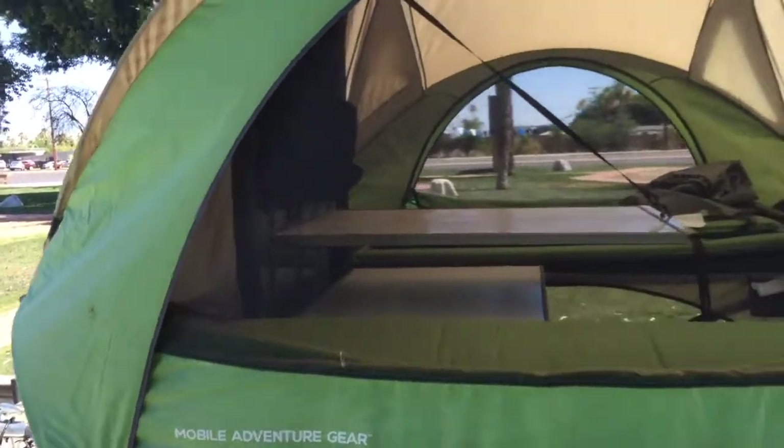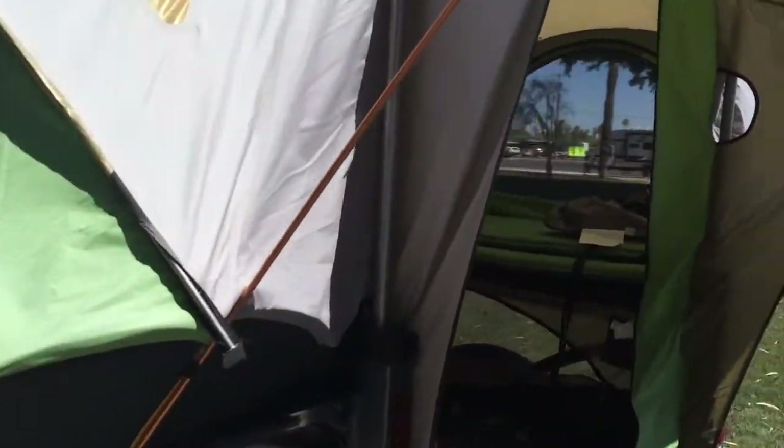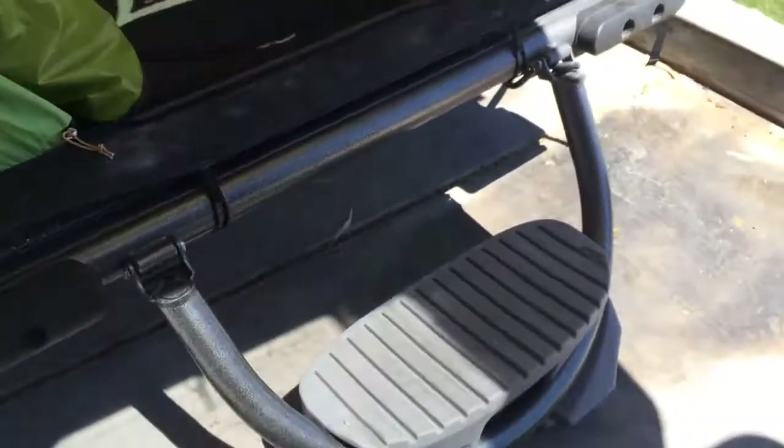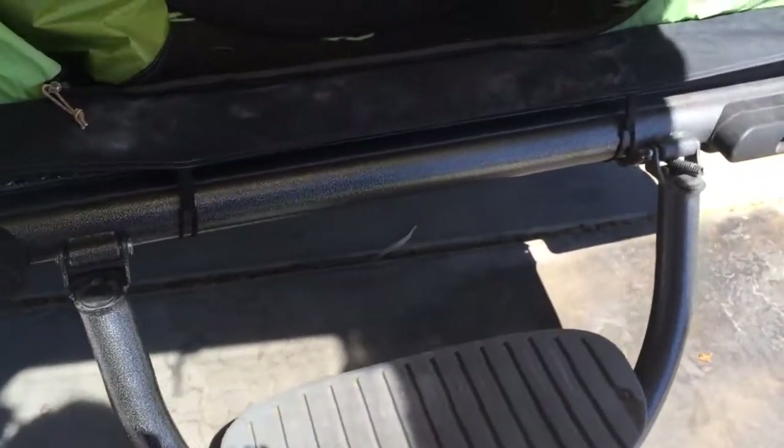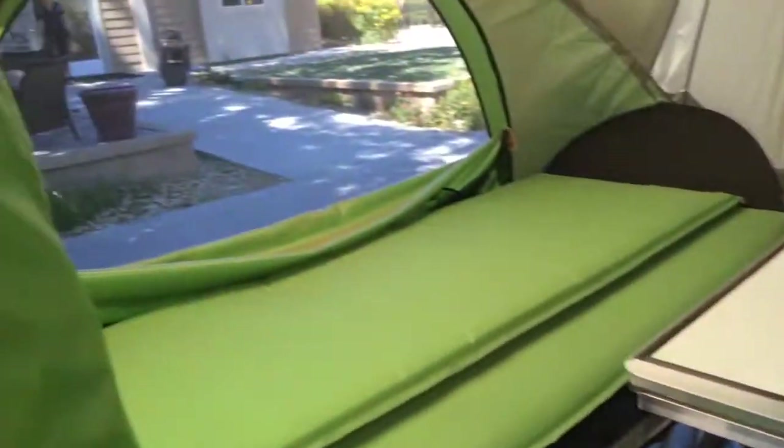On the tag it said it was an '18, so maybe it's an '18 and we're already coming out with the '19. So if you see here, the step has been put down, the tailgate — now you have a perfect little step to step up in here.